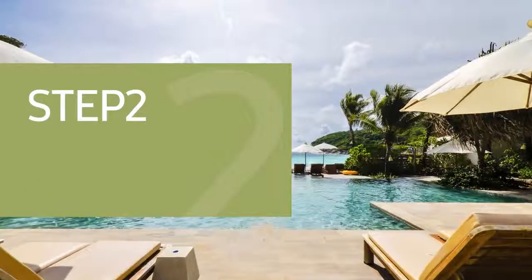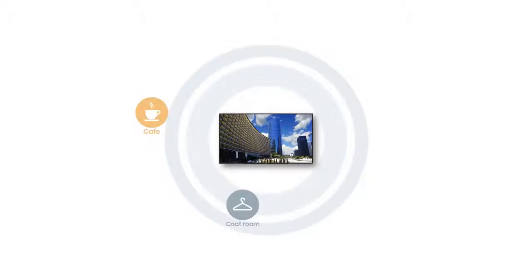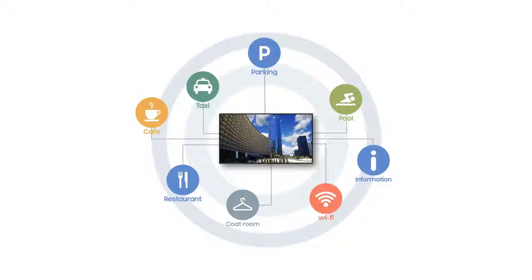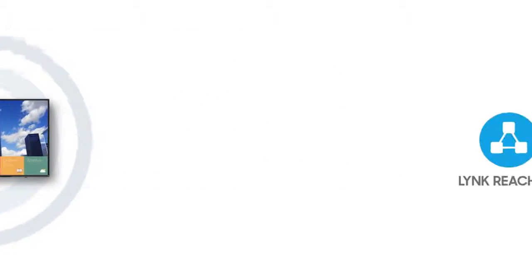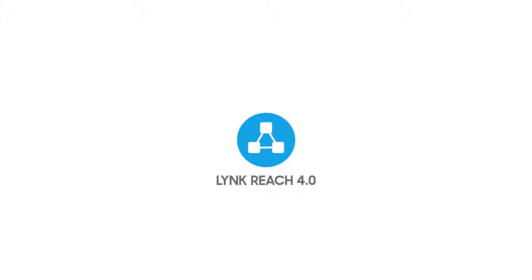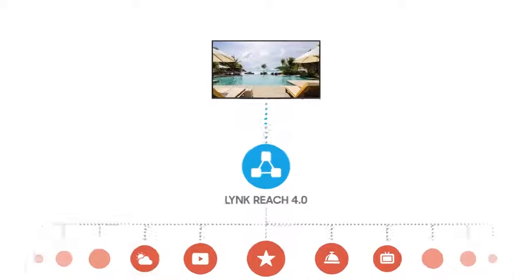Step 2: Centralize content management. In-room TVs are the most convenient way for hotels to promote their services more effectively to their guests. When combined with Samsung Link Reach 4.0, all Samsung hospitality displays become an information and entertainment hub.